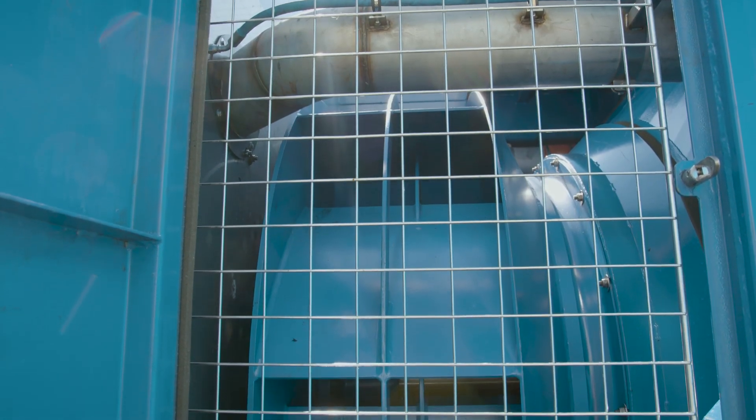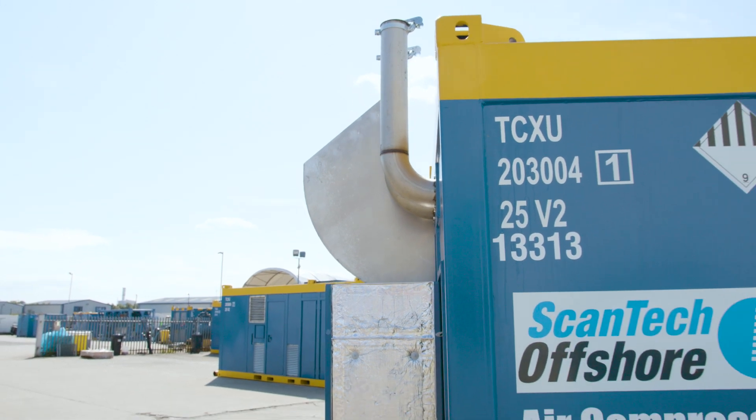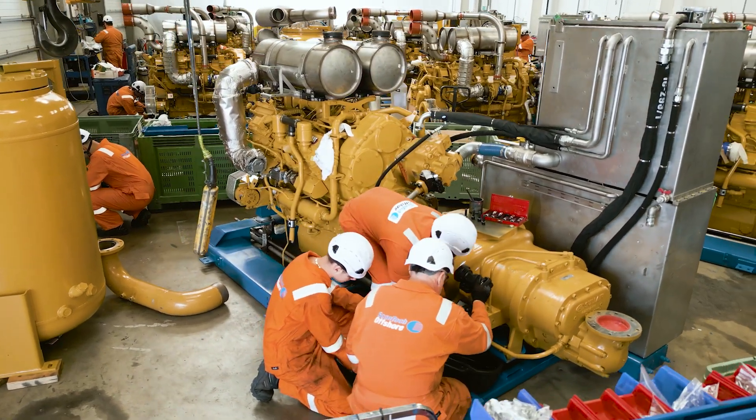You need more pressure to get the air down through the hose and to form the bubble curtain. So without the compact C32 we wouldn't have been able to make that product happen.